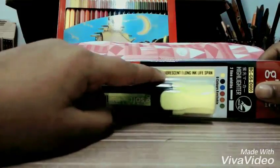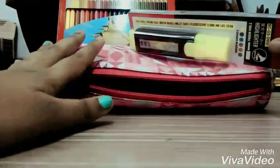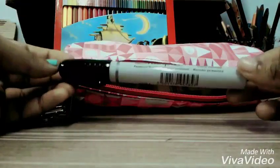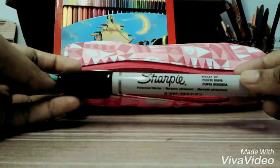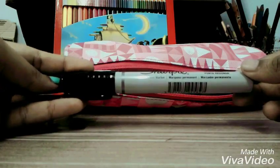Next is my highlighter. I have only one highlighter as I don't want to buy a lot for my pencil case. And the next is my Sharpie marker pen — it's a black color marker pen with a bullet tip point. I'm not sure exactly what the full name is.